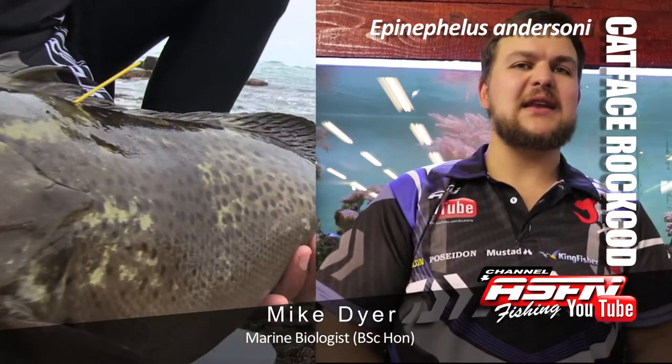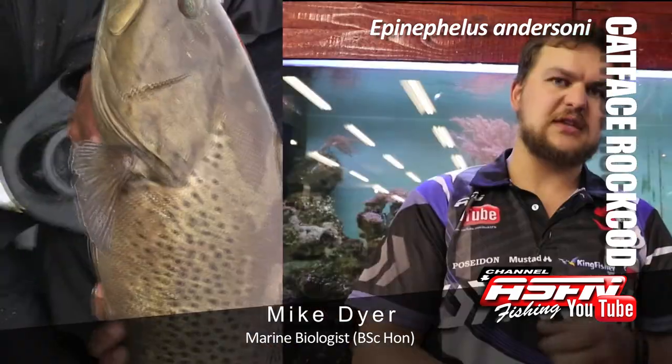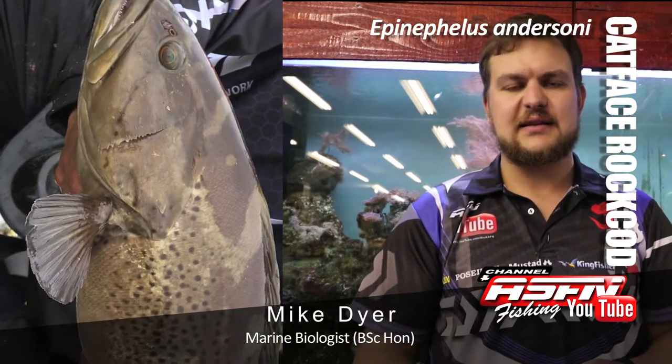Cat face rock cod is Epinephalus andersoni. Epinephalus means 'on the rocks' — that's where it comes from, rock cod. And Anderson is the guy that discovered or named it, so it's named after him.